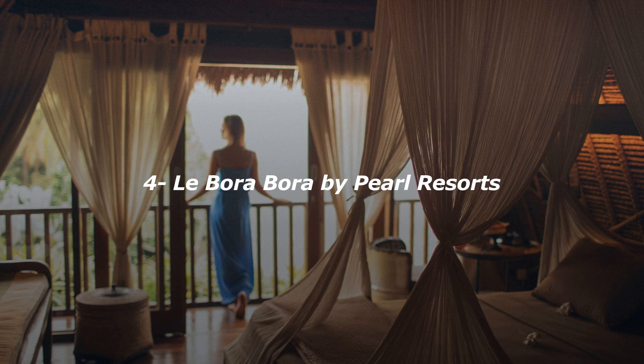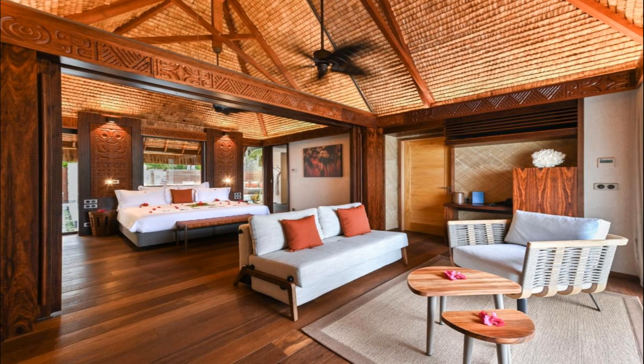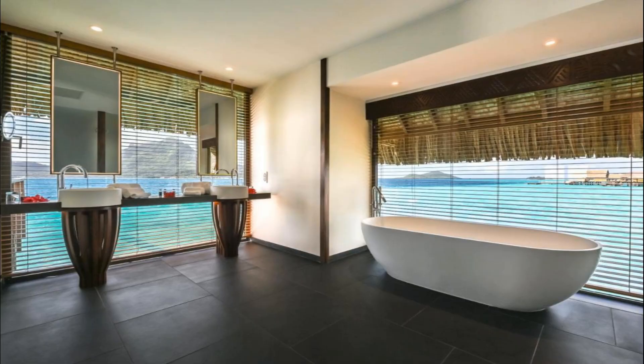Number 4. Facing the beachfront, La Bora Bora by Pearl Resorts offers four-star accommodations in Bora Bora and features a fitness center, garden, and bar. Featuring a concierge service, this property also provides guests with an outdoor pool. The property provides a 24-hour front desk, airport transportation, room service, and free Wi-Fi throughout the property. The resort will provide guests with air-conditioned rooms with a desk,